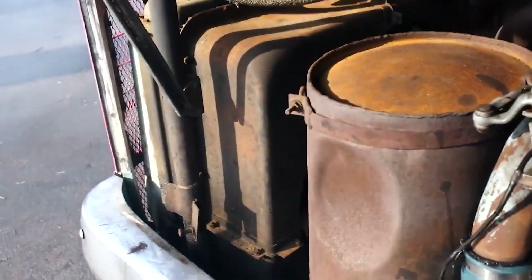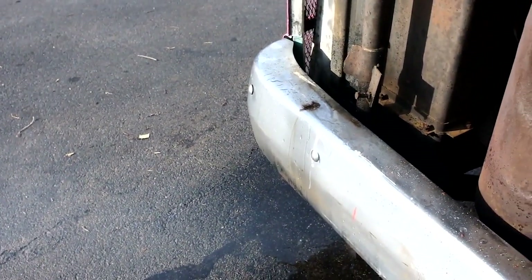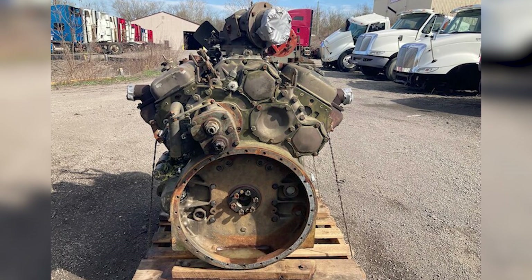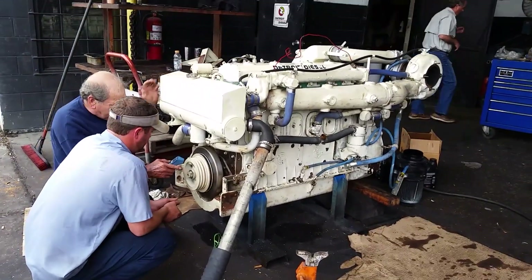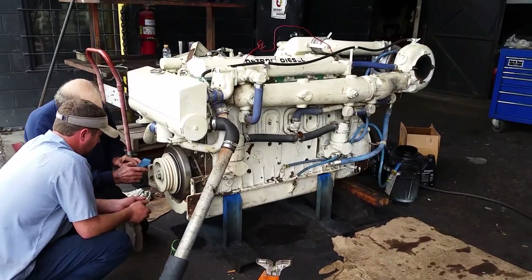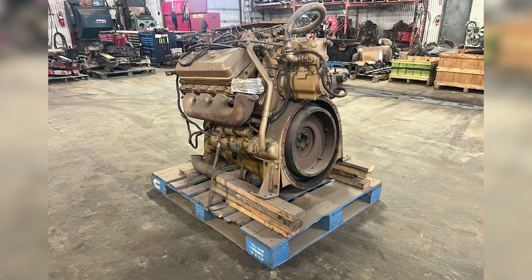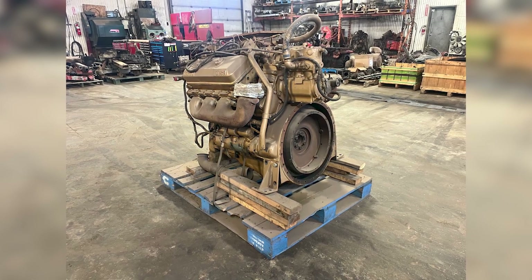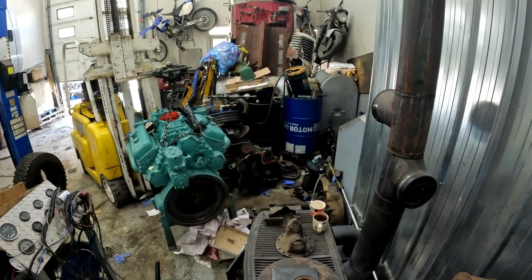The modular design philosophy, easily replaceable wear components, and accessible service points established by these engines set expectations for industrial equipment that persist in modern machinery design. The Detroit Diesel 6V71 represents a fascinating case study in how technological solutions perfectly appropriate for their era can become completely obsolete due to changing social priorities. An engine celebrated for decades as the pinnacle of reliability and power became an environmental villain almost overnight — not because its design changed, but because society's understanding of air quality and public health evolved. The two-stroke diesel that once symbolized American industrial might became a casualty of progress, drowning not in water, but in its own smoke and the regulations designed to clear the air.